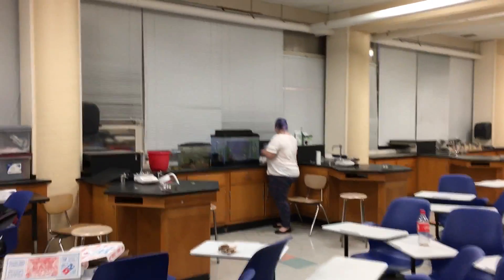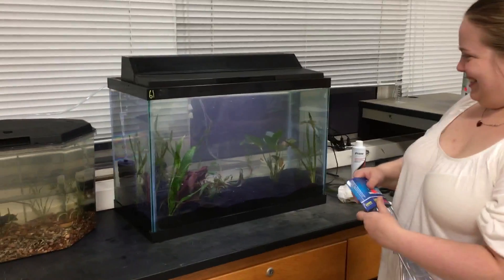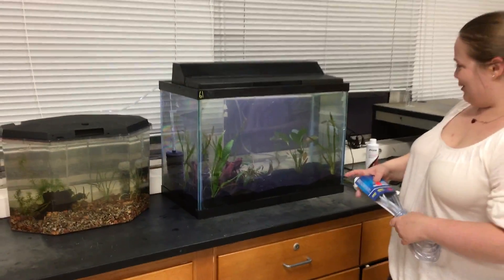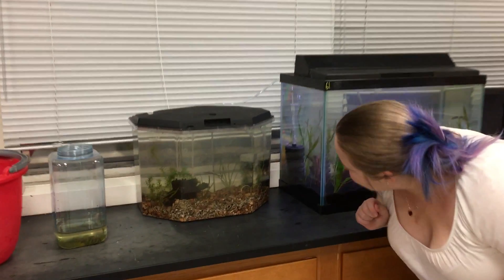Chemistry room bonanza and pizza! Check this out! Joanna, what we got? We got my very first fish tank — minus the fish. But I do have a snail somewhere in there.